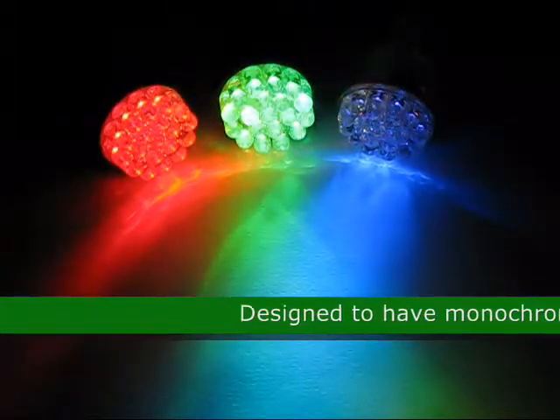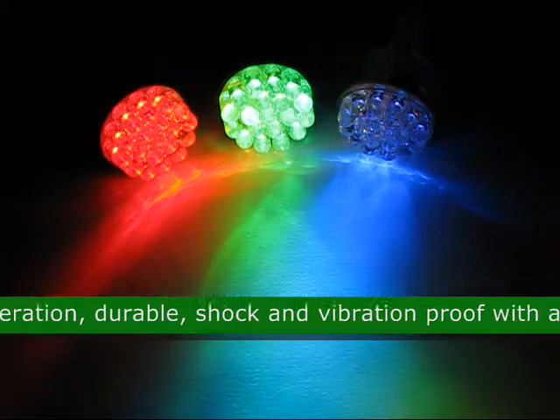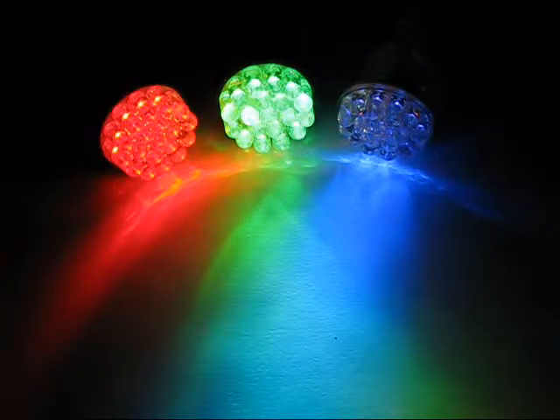This LED is designed to have monochromatic pure color, low heat generation, durable, shock and vibration proof, with an instant on/off reaction. Approximate size is 1.73 inches by 1.04 inches.